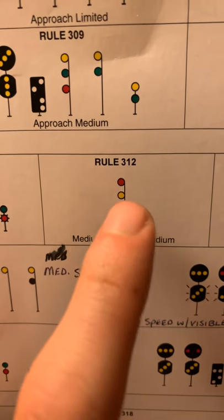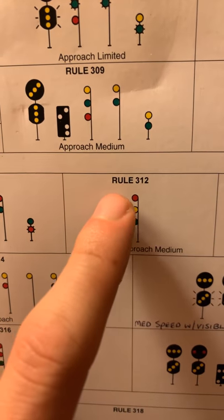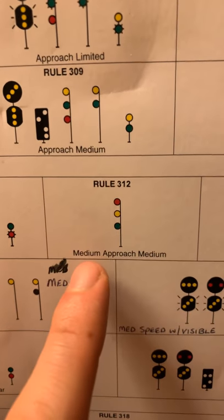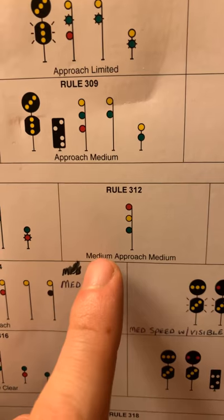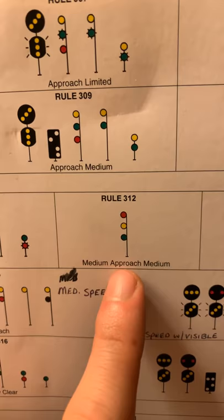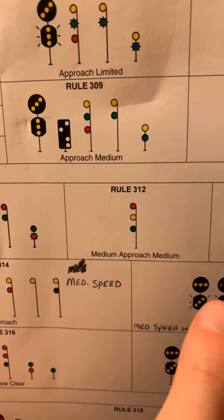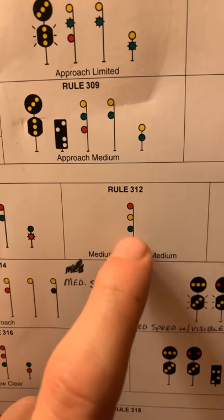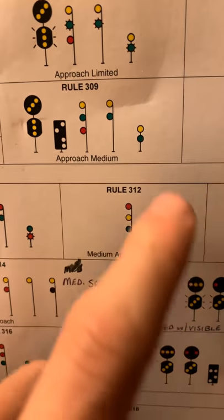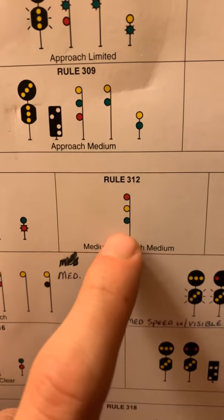'Medium Approach Medium' is one that tripped me up for the longest time because there's another light that looks very similar but is a little backwards. It tells us we need to proceed through turnouts, crossovers, spring switches at medium speed and then approach the next signal at medium speed — which is 30 miles an hour. This configuration on a three-light mast is the only place you'll ever see a Medium Approach Medium; not on position lights, two-lights, or dwarfs.